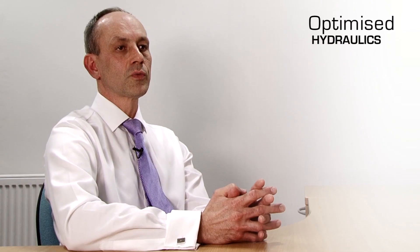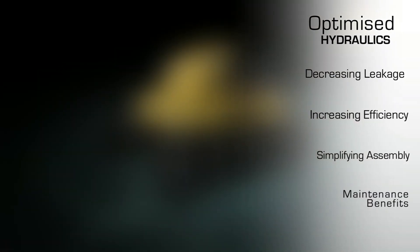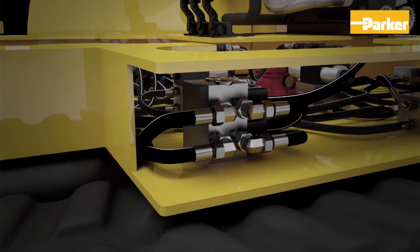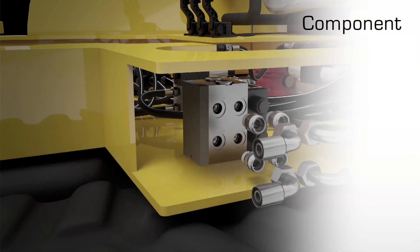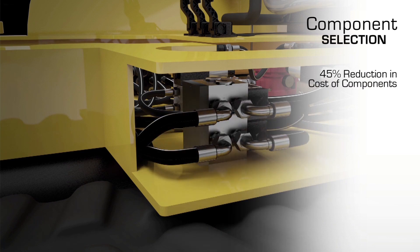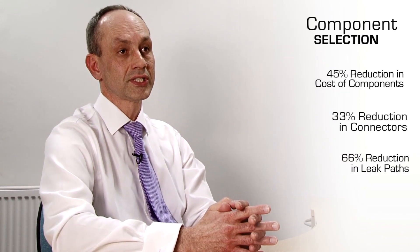By optimizing a hydraulic circuit we can work towards leak-free systems with increased efficiency, simplified assembly and easy maintenance. A careful selection of components can offer real savings. One example would be to replace 90 degree elbows with hose ends. The immediate benefits of this approach include a 45% reduction in cost of components, a 33% reduction in the number of connectors, and a 66% reduction in leak paths.